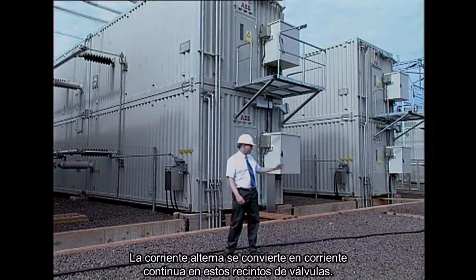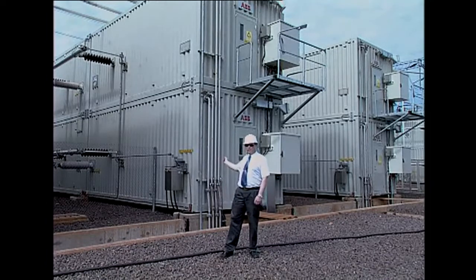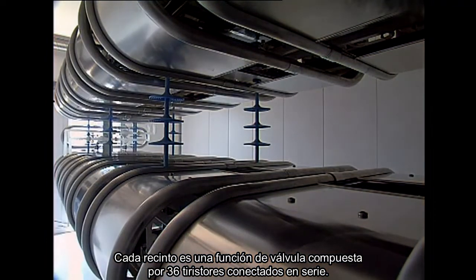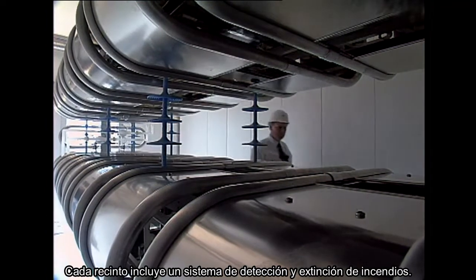AC is converted to DC in these valve enclosures. Four such enclosures are built into a single unit. Each enclosure is a valve function made up of 36 thyristors connected in series. Each enclosure includes a fire detection and extinguishing system.